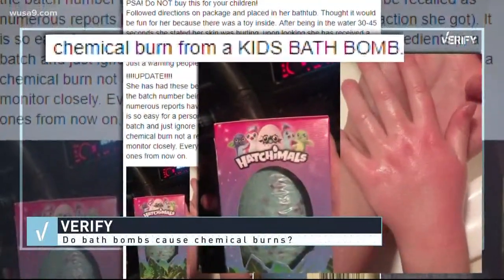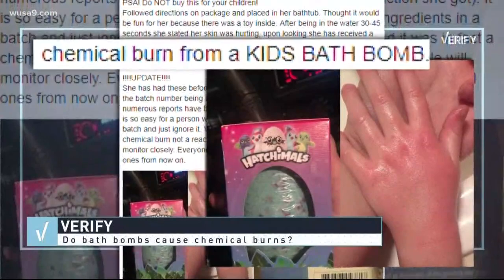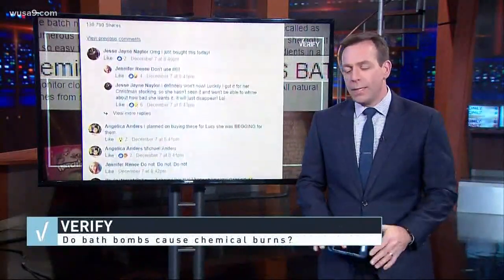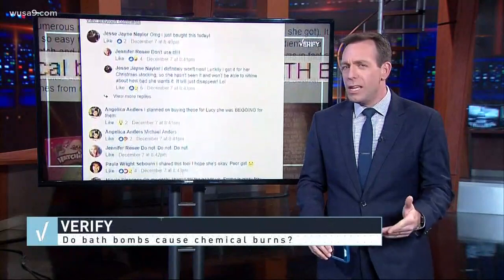Mom claims a Hatchimal bath bomb gave her kid a pretty serious chemical burn, so worried parents shared that post hundreds of times. But let's not jump to conclusions — could this thing really give you a chemical burn?